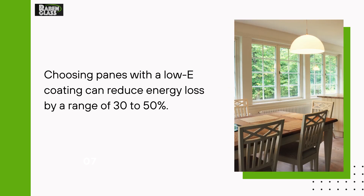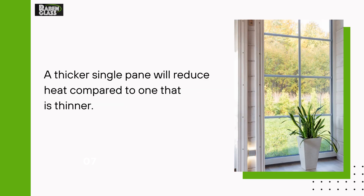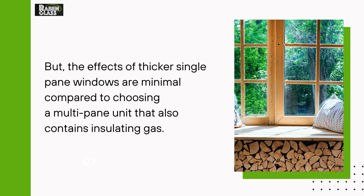Choosing panes with a low-E coating can reduce energy loss by a range of 30 to 50%. Do thicker glass windows reduce heat? A thicker single pane will reduce heat compared to one that is thinner, but the effects of thicker single pane windows are minimal compared to choosing a multi-pane unit that also contains insulating gas.